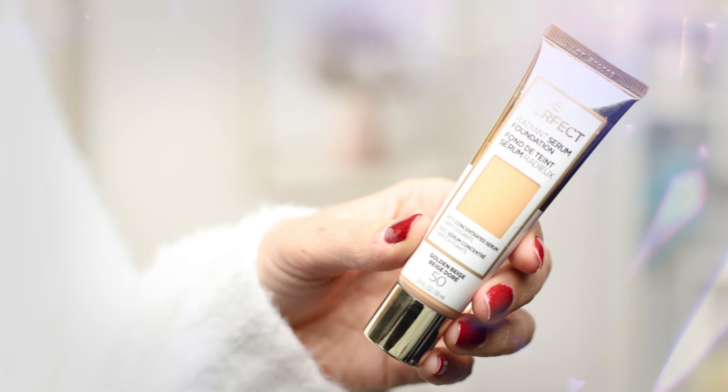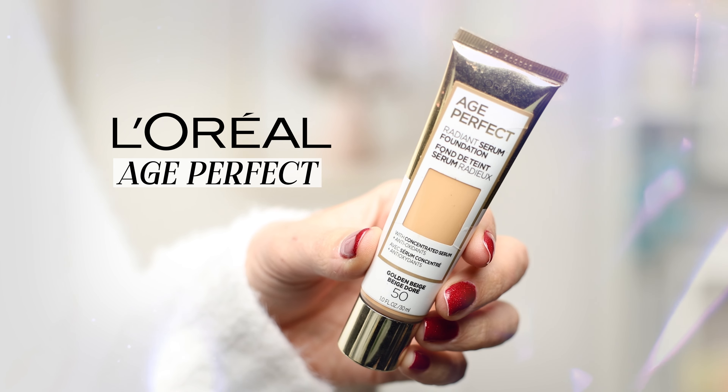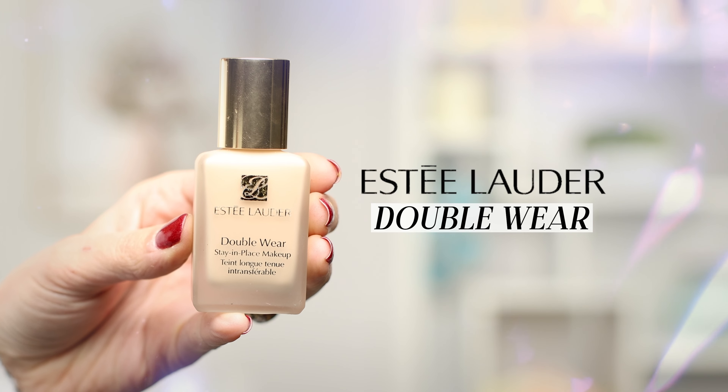You may want a light, easy-to-apply daytime foundation like the L'Oreal Age Perfect or the It Cosmetics Your Skin But Better. It's also a good idea to have a long wear option like L'Oreal Infallible or Estee Lauder Double Wear. Those foundations may feel too full coverage for everyday wear, but they are perfect for events or very long days.